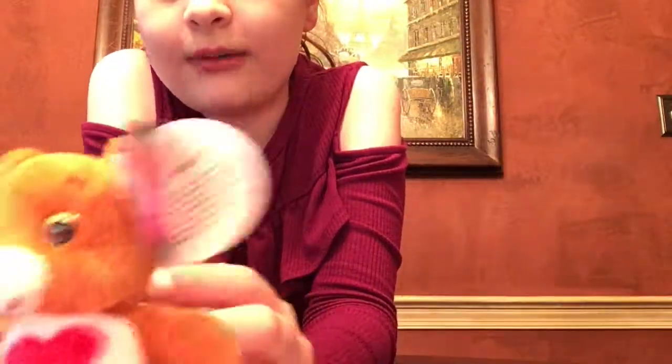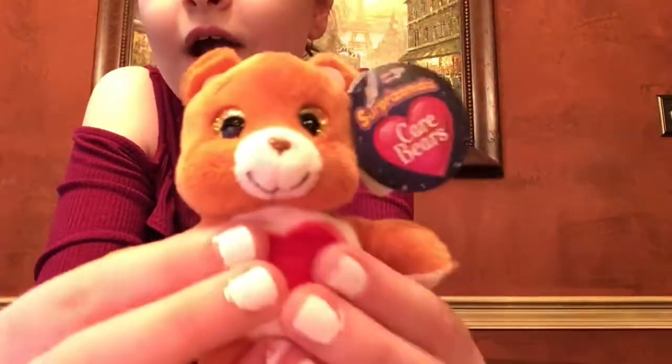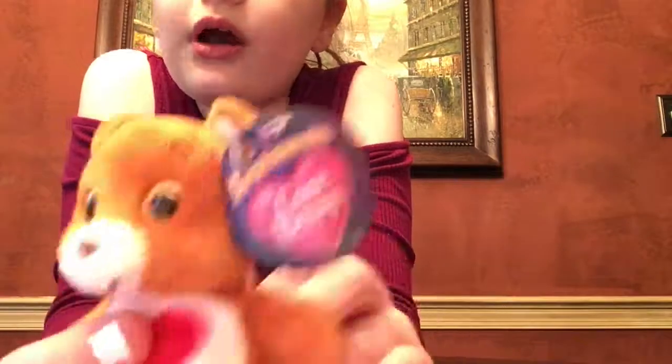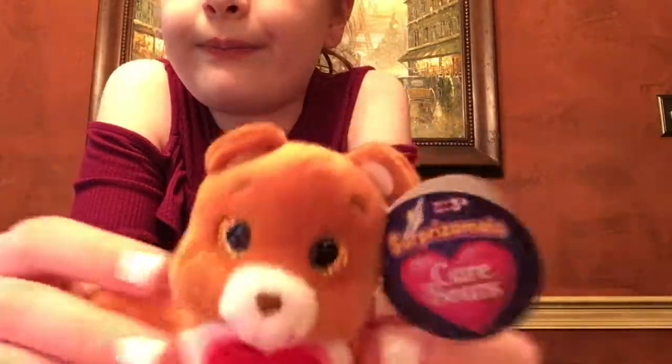So here is Tender Heart Bear. He has a cute little red heart, golden yellow eyes, and a white belly. These are really, really soft. I love it.